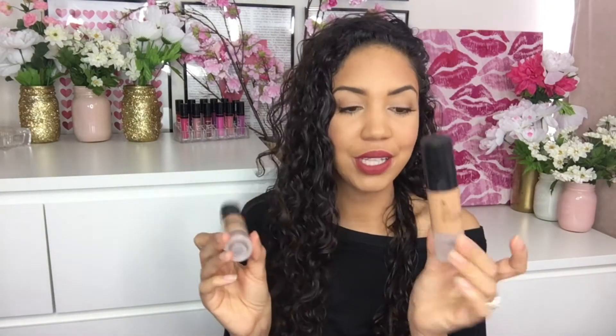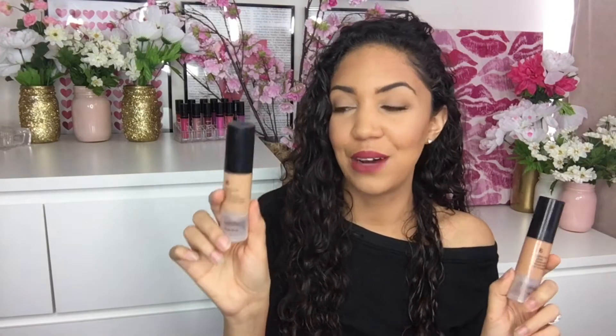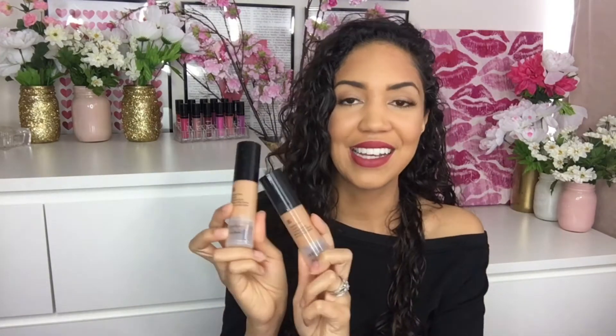I have two shades because this is the first time in my life I've gotten too light for my normal shade, which is deep beige. It must be the winter — I'm in golden beige right now. But yes, I love this foundation.